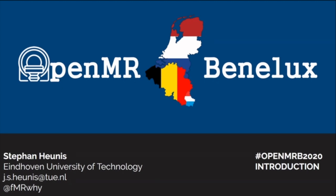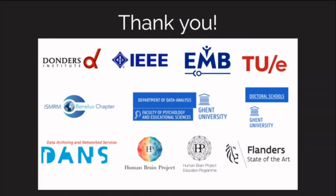The first thing I want to do is say thank you to all of our sponsors. It wouldn't be possible if we didn't have kind people contributing to this. Firstly, we would like to thank the Donners Institute, and especially those who have been extremely helpful in helping organize this, and the Donners Institute for making this venue available — which is awesome.